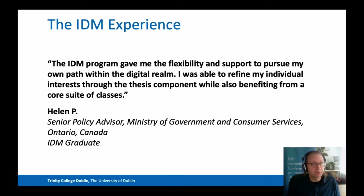I was able to refine my individual interests through the thesis component while also benefiting from a core suite of classes. IDM lets students build on knowledge gained at the undergraduate level to help them work and stay current in the digital media sector. Staying current is more important than ever because platforms for digital media applications are constantly evolving. A few years ago these platforms were really only desktop computers and mobile devices, but they now also include virtual reality, augmented reality, mixed reality, and the Internet of Things.